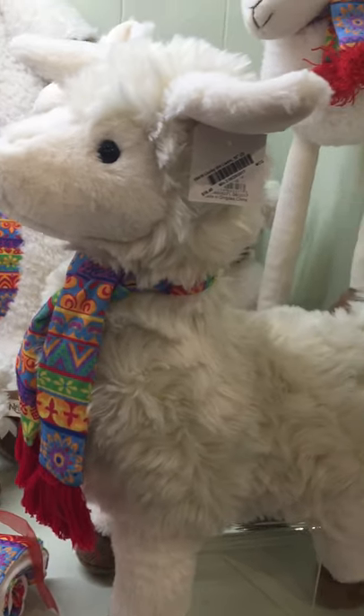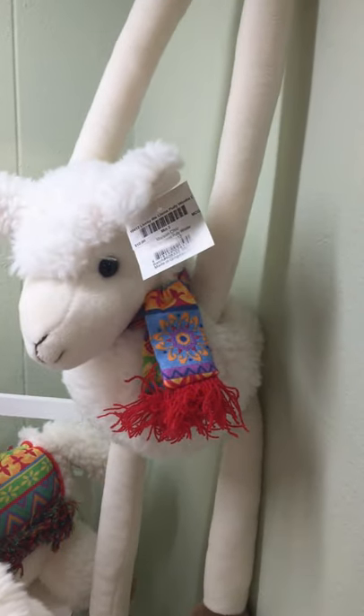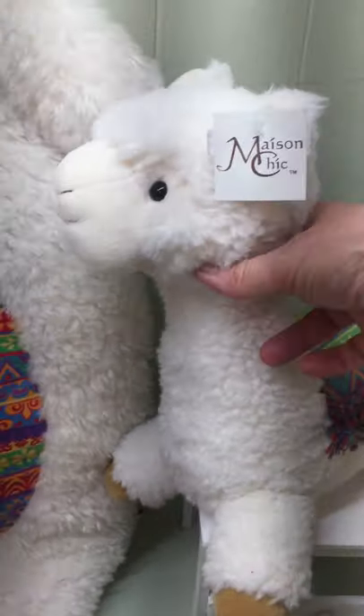We've got our standing llama toy here, a really nice 16-inch plush piece, and then our llama Pooley Wooley. This is our baby llama, Lucky the Llama baby toy.